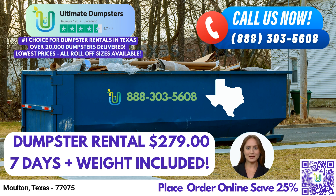Time is of the essence when it comes to waste management, and that's why we offer same-day service for orders placed in the morning. We value your time and strive to provide prompt and efficient delivery of our roll-off dumpsters.